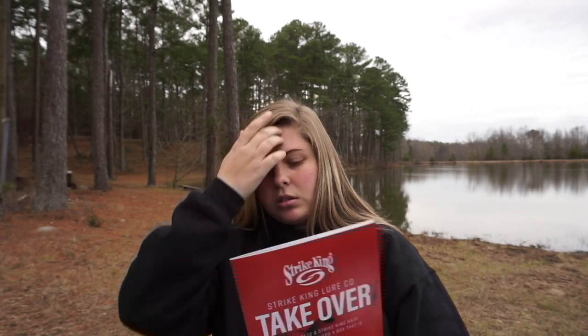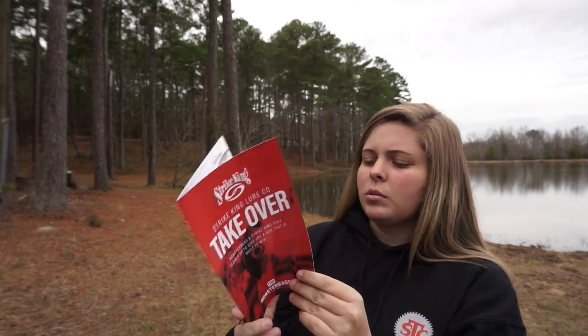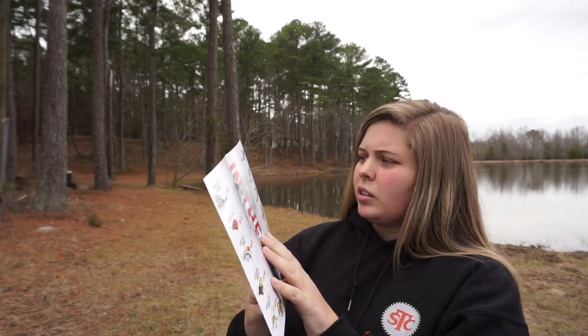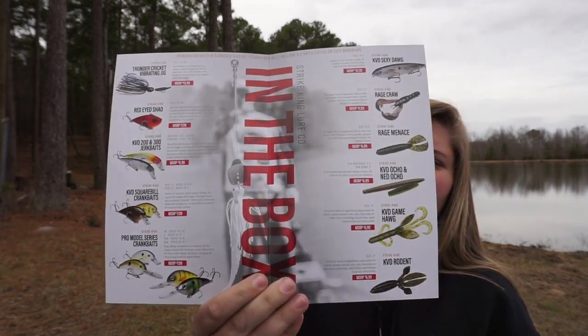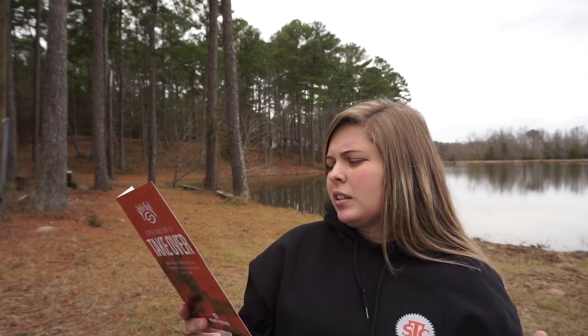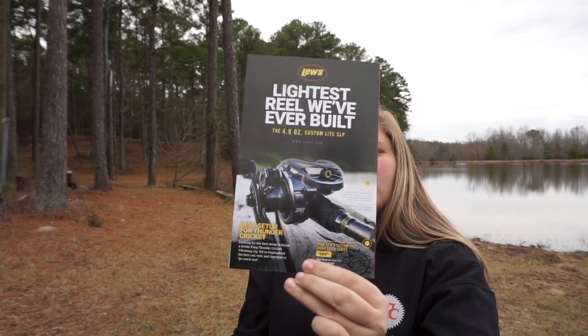There's a little card that tells you Strike King took over the box this month. Next month, Jason Christie is going to pick the baits. You also get a little brochure about Strike King and Monster Bass partnering up together. Depending on your subscription level, your box will include five to seven baits listed on the brochure, so you don't get everything on that page. I'm guessing different regions got different items.